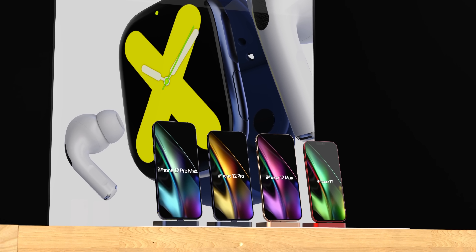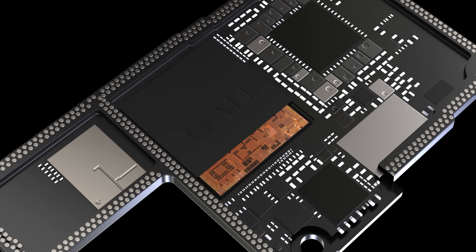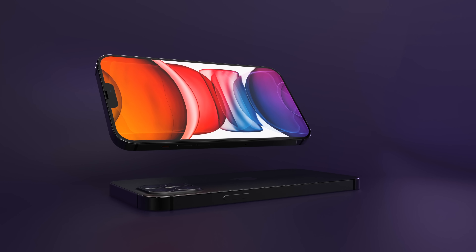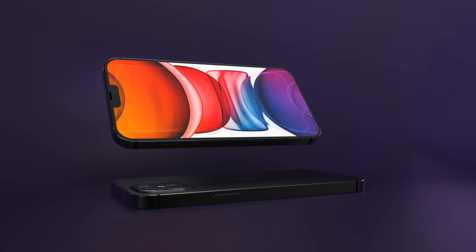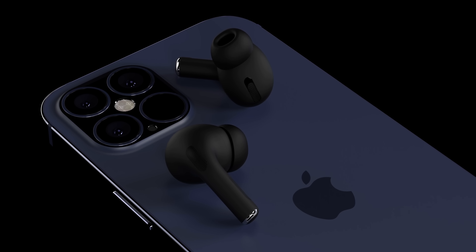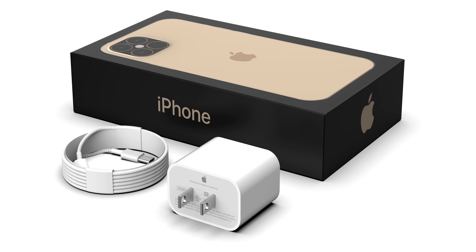Hey, what's up guys? EverythingApplePro here. In anticipation of Apple's upcoming iPhone 12 in just a couple of months, we've got a lot of details to hold you over — some exclusives with Max Weinbach, including an actual speaker sample, new camera details, battery details, info on a braided cable, actual packaging, and a host of other Apple leaks.